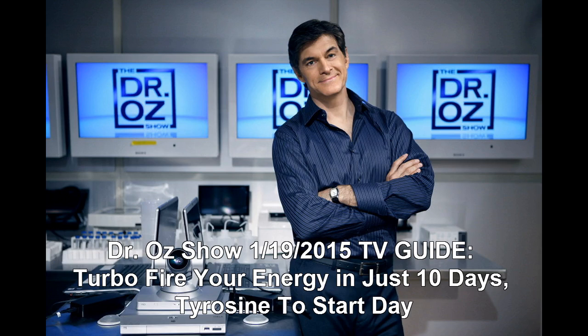This five-step, 10-day energy plan slowly introduces healthy habits so the body is more likely to accept them and a person will not feel deprived. Step one: tyrosine is a building block for protein and will help the body metabolize the protein you eat. Oz says it is found in eggs, cottage cheese, and salmon. Days 1 and 2 of the plan involve eating foods that contain tyrosine for breakfast to start the body's natural metabolic process.